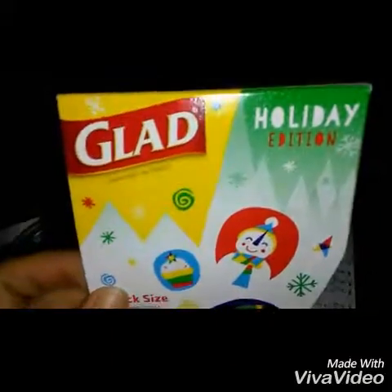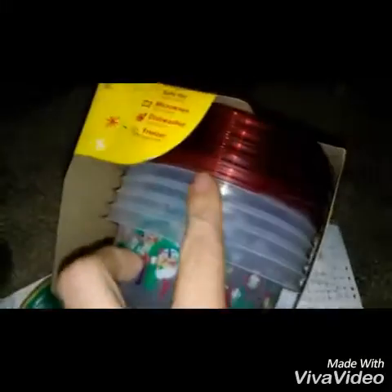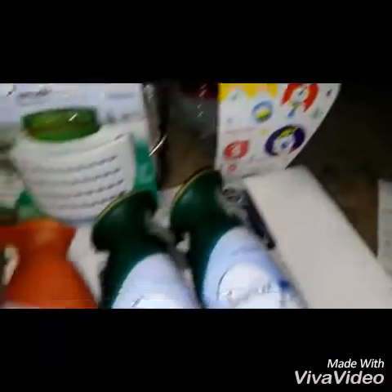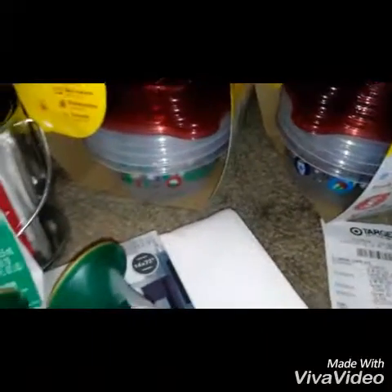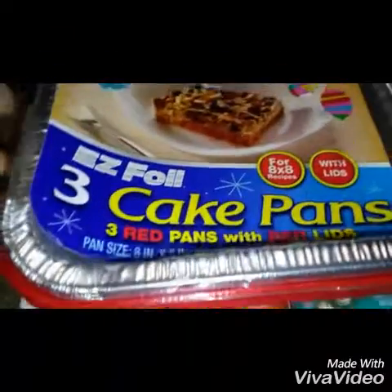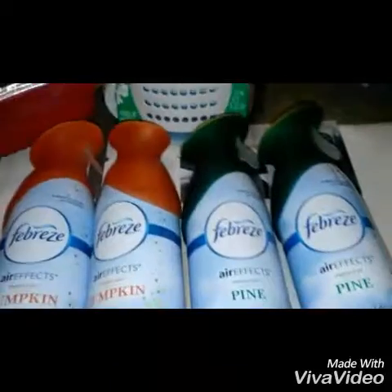Another find that Amy at Bargain Beauty gave us the heads up on were these cute little holiday edition Glad small 5-count snack size tubs. They come with the lids — I think they're cute. They had about four or five total but I only got two, to save some for others, so I got a total of 10. These will be cute for next year for leftovers or as gifts if I make snacks. They also had 3-pack cake pans with lids in red.